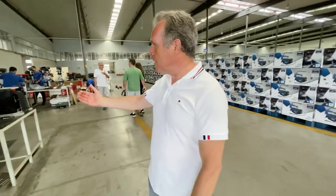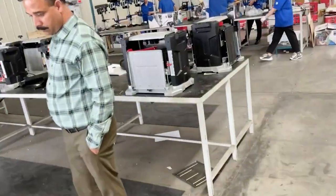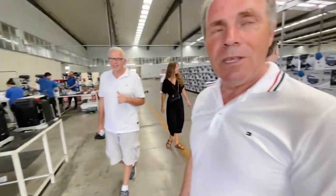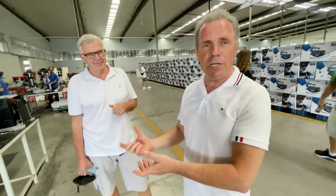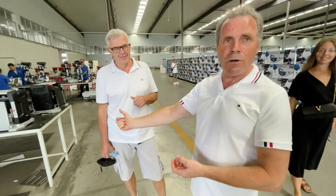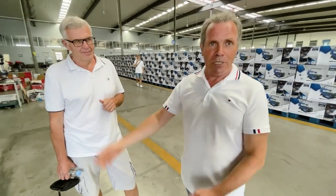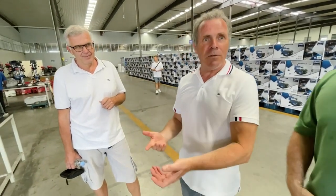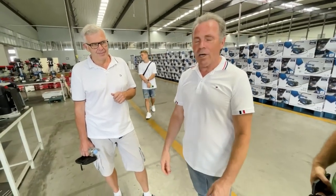This is exactly what I was talking about. Here we have expensive machines with our motors, which can increase in price three times. Although the cost of production itself with our motor is only twenty dollars more expensive. If this machine costs a hundred and eighty dollars, with our brushless motor it will cost at least five hundred dollars. By increasing the cost of production by twenty dollars, you get twice as much profit on the market.